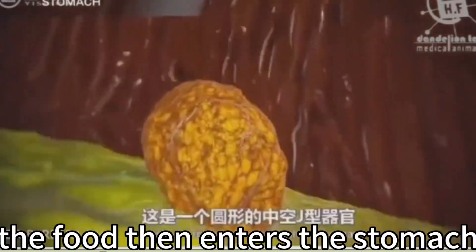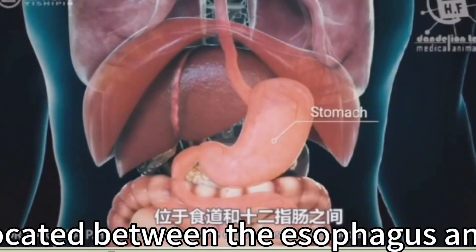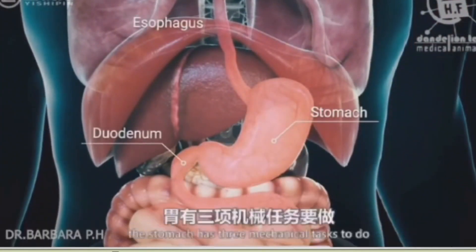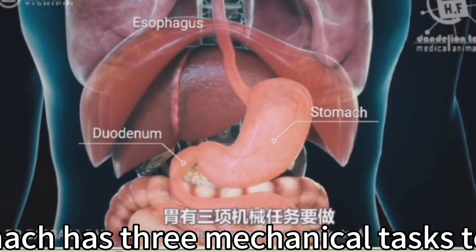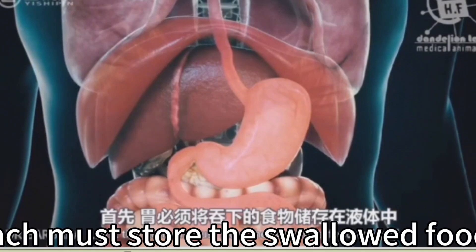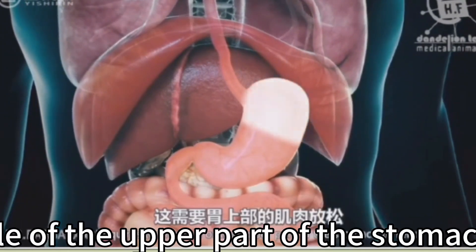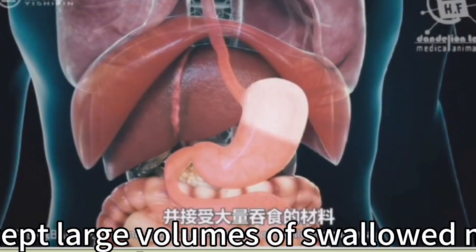The food then enters the stomach, a rounded hollow J-shaped organ located between the esophagus and the duodenum. The stomach has three mechanical tasks: first, it must store swallowed food and liquid, requiring the upper stomach muscles to relax and accept large volumes of swallowed material.